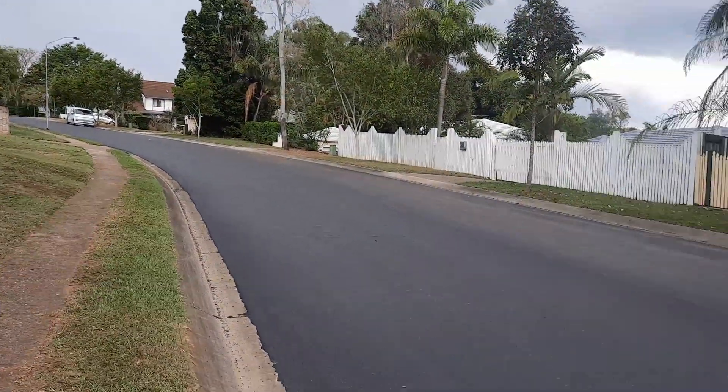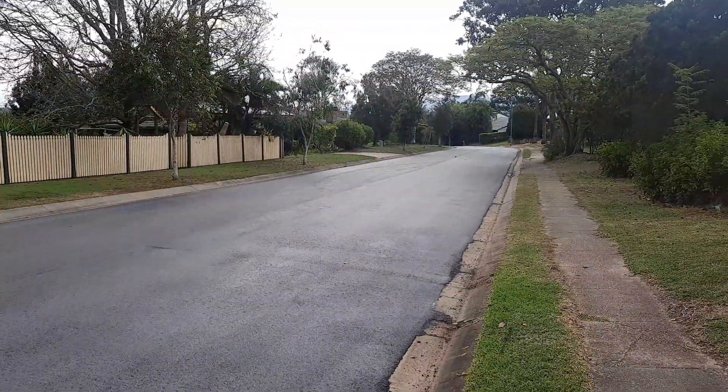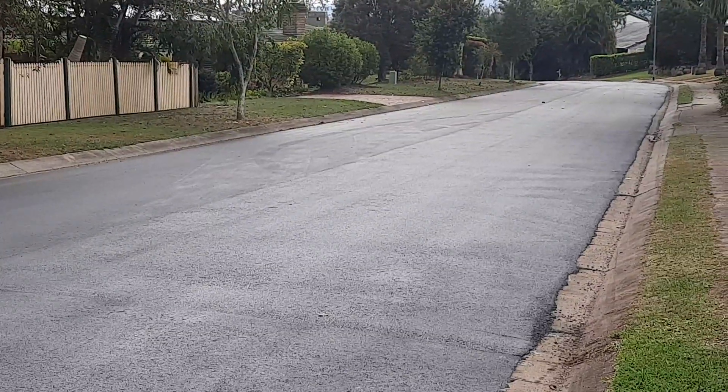That's essentially how to resurface a street. I hope that was a bit interesting for you. Cheers for now.